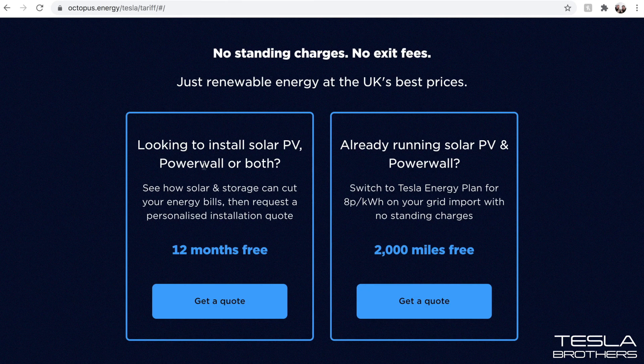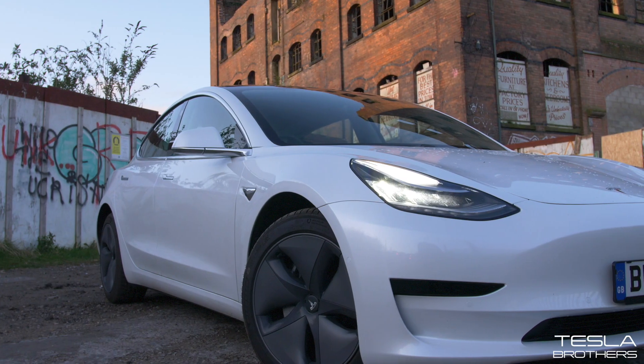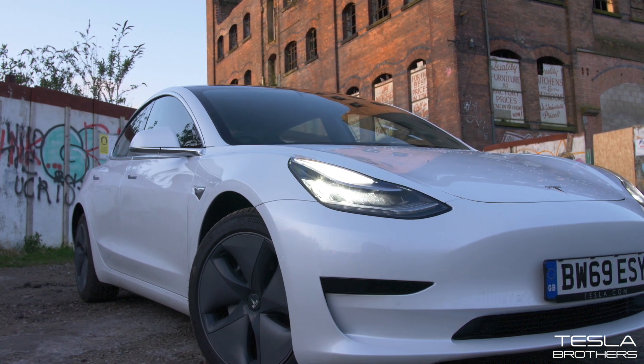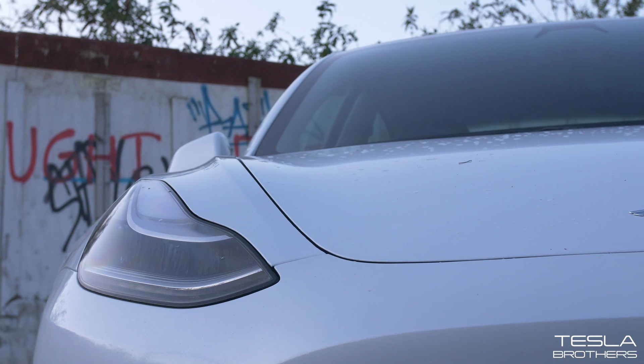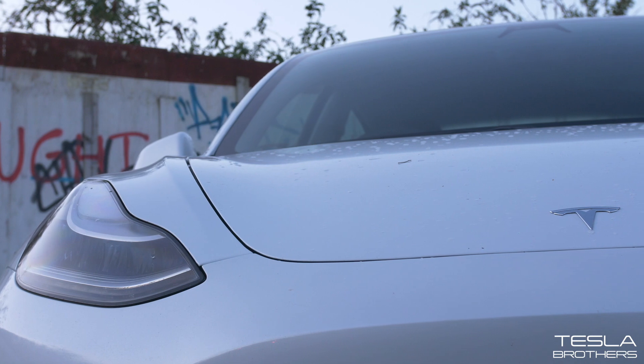Standing charges are expensive, so not having one will save a lot of money. For those already running solar PV and Powerwalls, switching to the Tesla solar plan gives 8p per kilowatt on grid import with no standing charge and 2,000 free miles — probably some supercharging. I'm going to have to add up the maths, but I think we'll go on this Tesla energy plan. We're going to have a lot of vehicles charging — at least two, but with the Cybertrucks, three or four. If this plan is built around Teslas, it should make a big difference and save quite a lot of money.